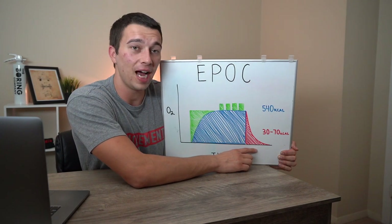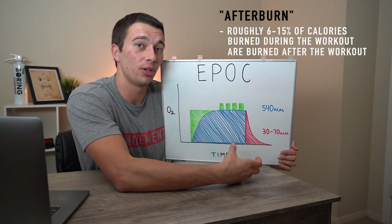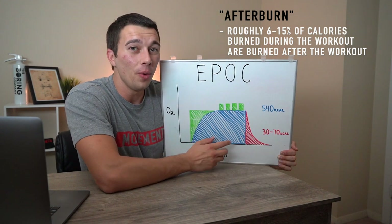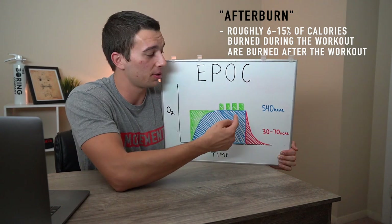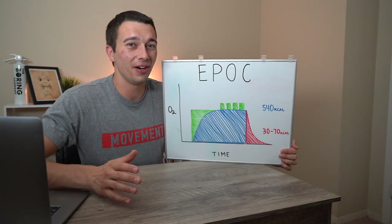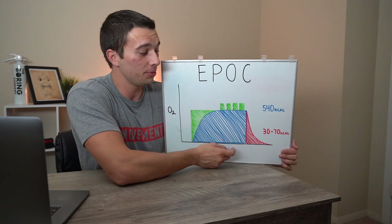Research is showing us that this afterburn effect is roughly 6 to up to 15% of the amount that we burned during the workout, additionally burned after the workout. Meaning that if we burned 540 calories during the workout, we can expect to burn an additional 30 to 70 calories in that 24-hour period after the workout as our metabolism comes back down to a resting level. So the claims that the afterburn effect is larger than the workout itself are very untrue — that's actually a really misleading claim. Most of the calories from a high intensity workout are burned during the workout.